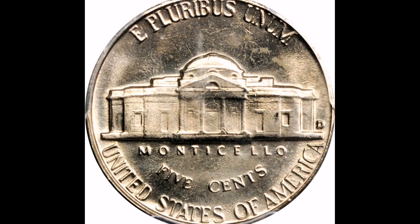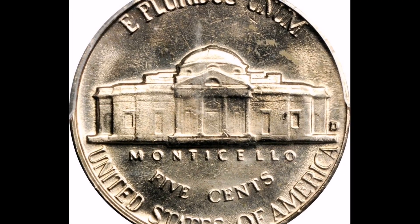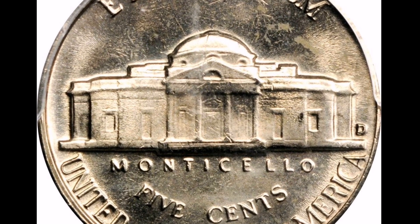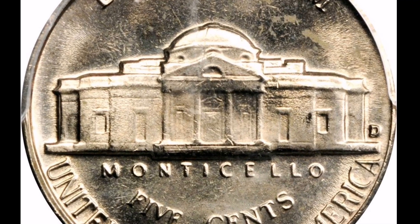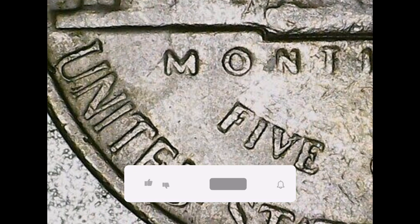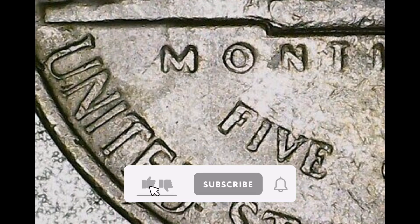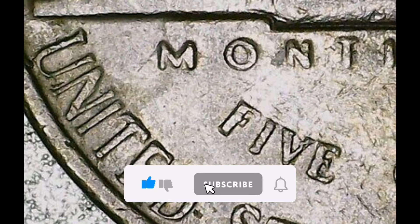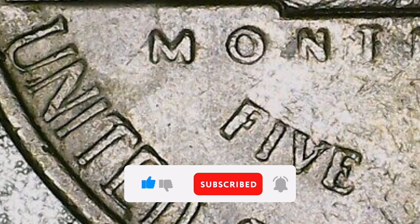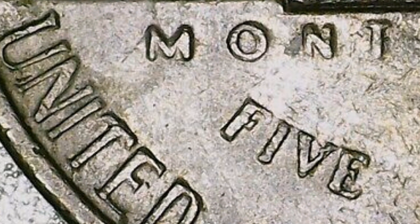In conclusion, collectors highly value the 1964 DD repunched mint mark (RPM) Jefferson Nickel because of its unique error and historical relevance. Because of its apparent scarcity and visibility to the unaided eye, this coin is highly sought after as a collectible and an intriguing addition to any numismatics collection. That's all we have for today. See you in the next video. Remember to follow and subscribe. Goodbye.